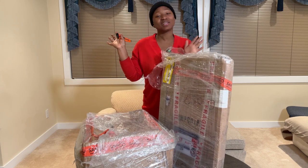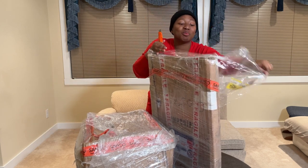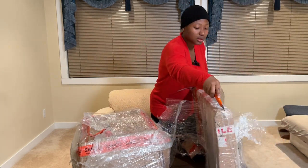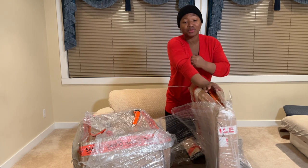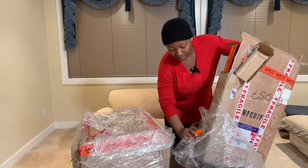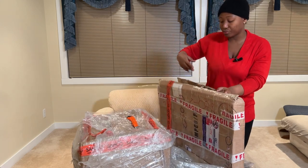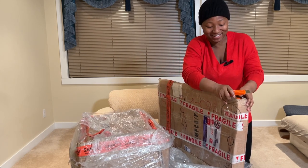Let's get straight into the unboxing. I'm really excited to open it. As I'm opening this, let me give you guys the gist of this cargo. This cargo came from Lagos, and all the things that were sent inside were from my mom and my mom-in-law. The cargo came from Lagos to Calgary — and guess how many kilograms I'm going to be unboxing? It's a lot.